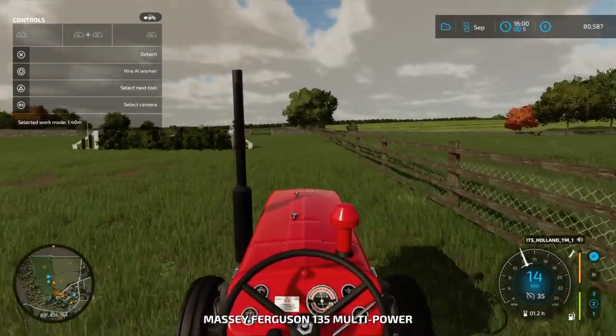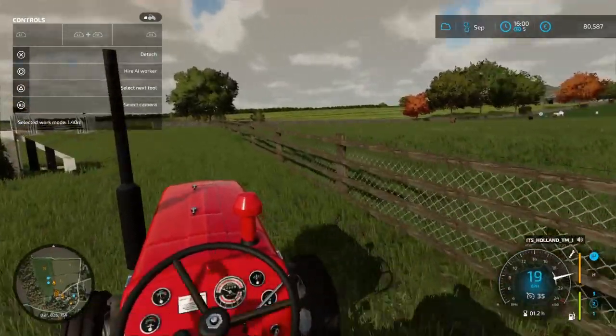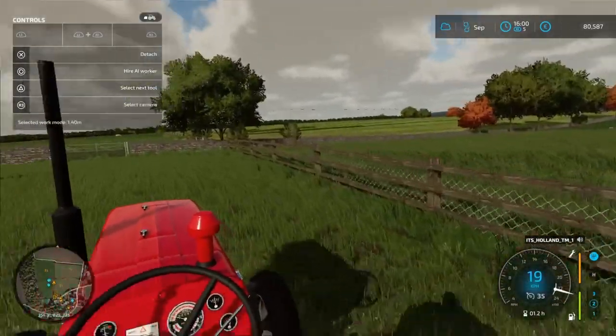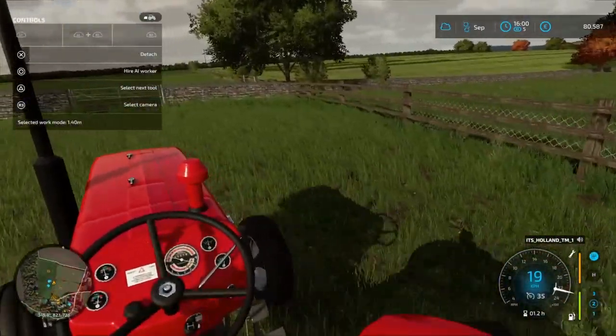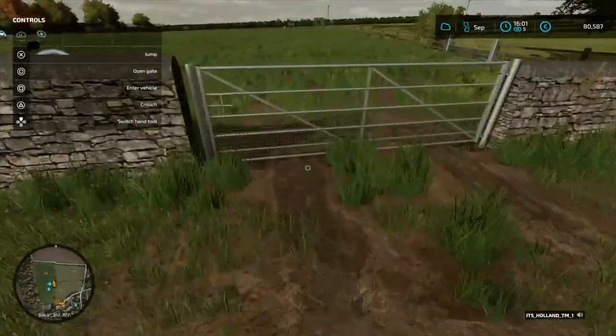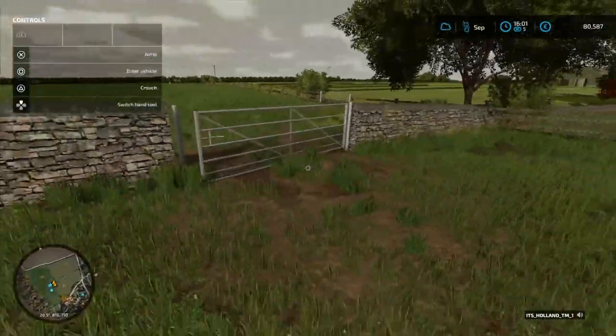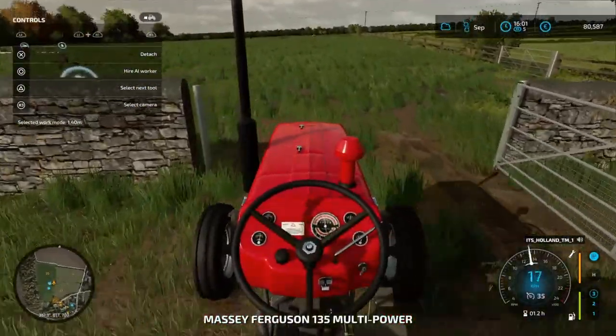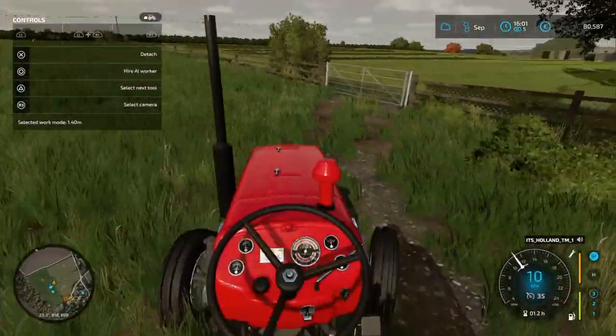We'll get going then. There's the field and you can see where I've raked and where I haven't. I'm not sure if you can see it on the camera, but you can probably see it from here. I'll head through — the pigs are doing fine as well, there's only nine of them.